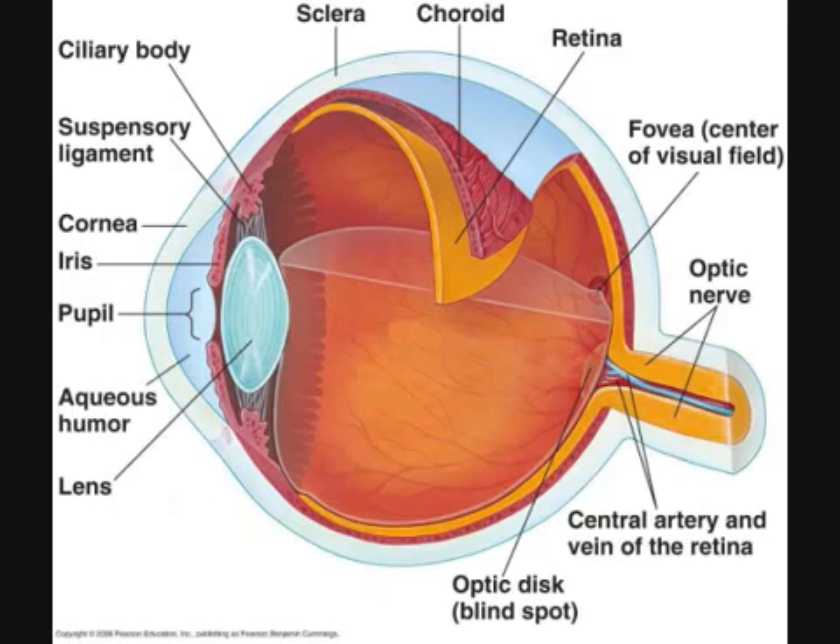Aqueous humor. The aqueous humor is the clear, watery fluid that fills the anterior cavity, just in front of the lens. The aqueous humor, which circulates through the anterior cavity, provides fluid pressure that helps maintain the eye's shape.